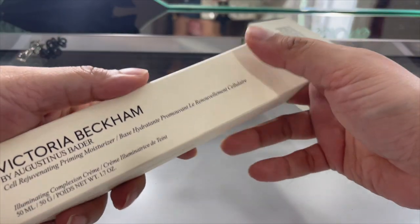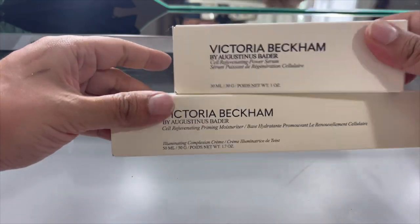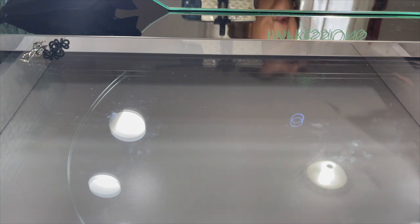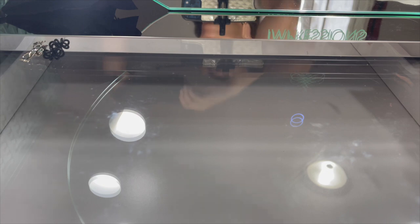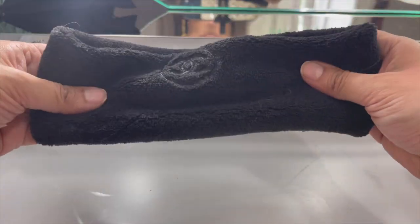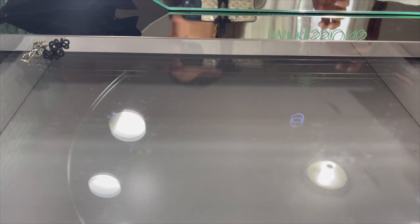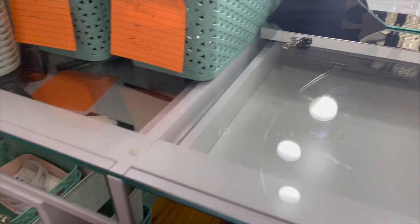Victoria Beckham priming moisturizer - of course I'm keeping that. And the cell rejuvenating serum primer - we'll keep both of those. And then I got this super cute gift from Chanel from Jennifer. I just want to show that to you. Okay, let's stop right there because I've got a whole thing to go through still.